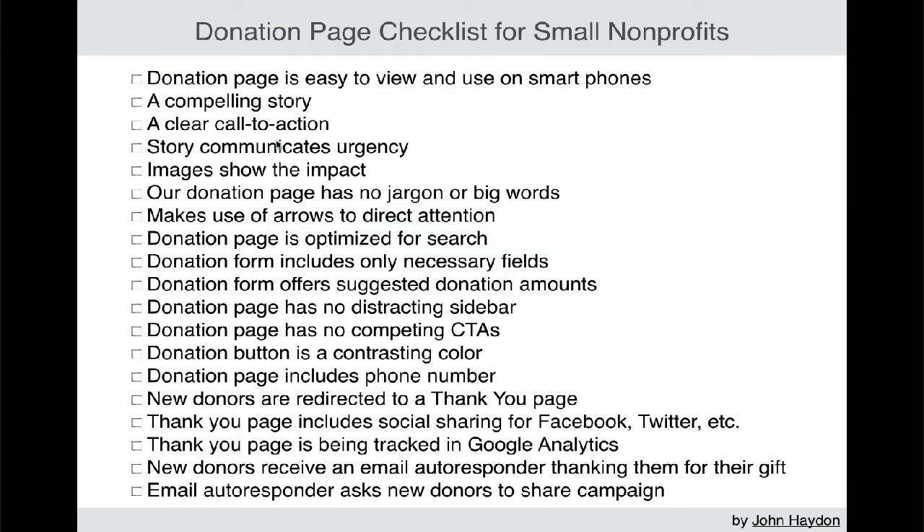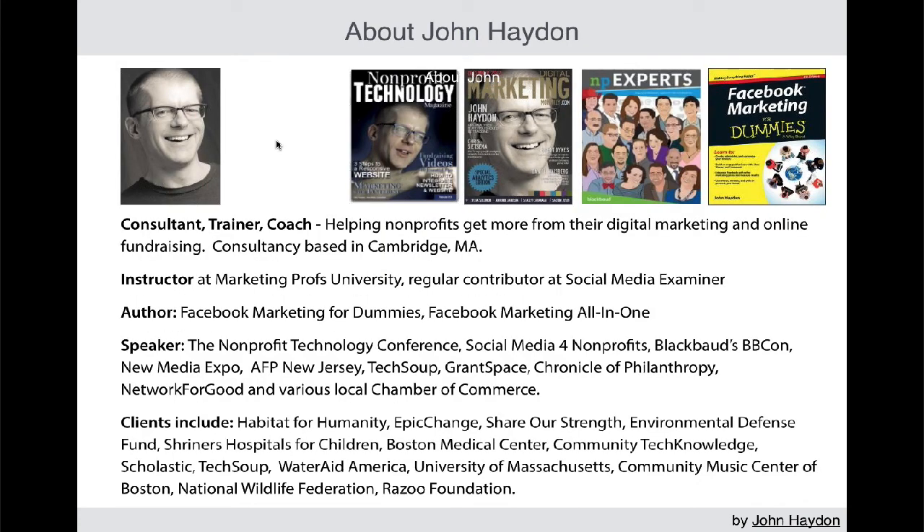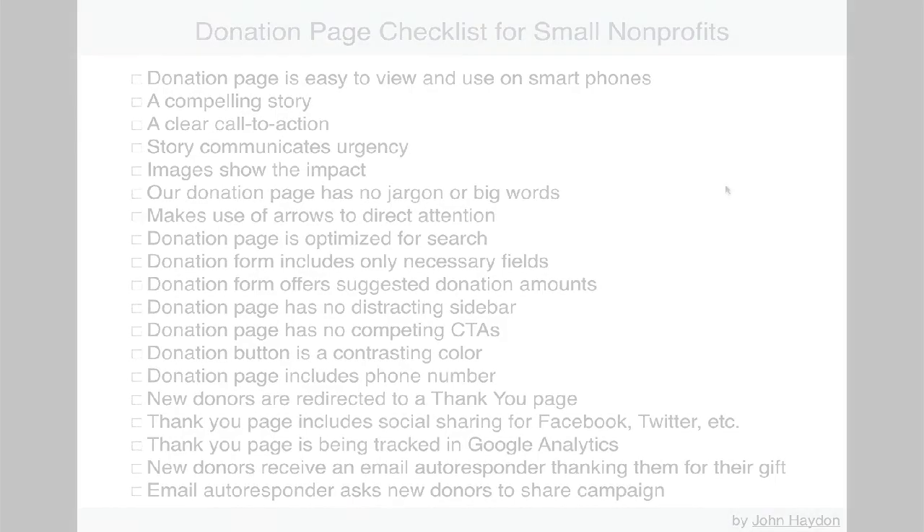Here's the full list. You can print out this page, sit down with a couple other people, and just go down the checklist. That way you're going to be hopefully a little bit more prepared for year-end. That is it — I'm going to open this up for Q&A.